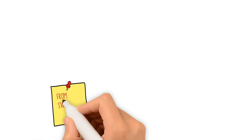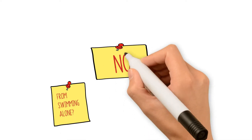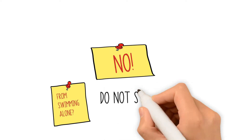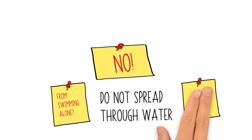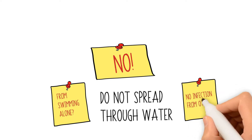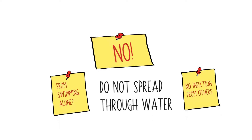Can you get a vaginal yeast infection from swimming alone? The answer is no. This is because vaginal yeast infections do not spread through water. Other swimmers cannot infect you with a yeast infection by simply swimming in the same pool as you, and you cannot get it by simply swimming in water that someone who has a yeast infection previously swam in.